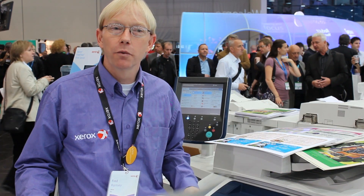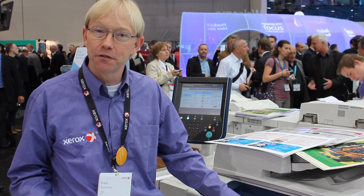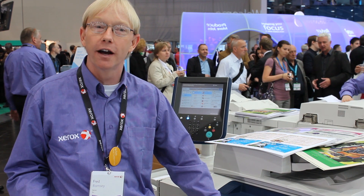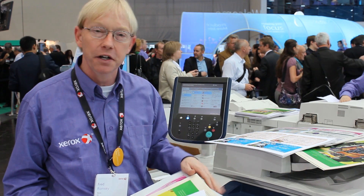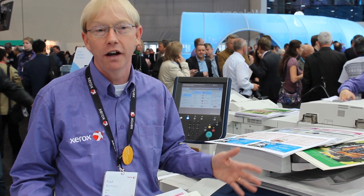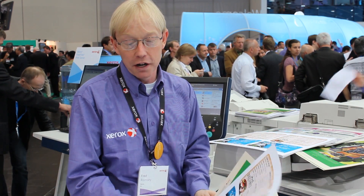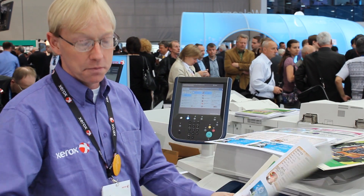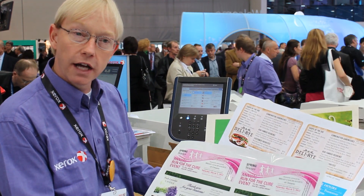Good morning. We're at Drupa 2012, in front of the Xerox 560 printer, Fogra certified for color matching. One of the things we're emphasizing at the show is that the technology embedded in our products allows you to be creative and that the media matters. We're showing three different media with three different outcomes.